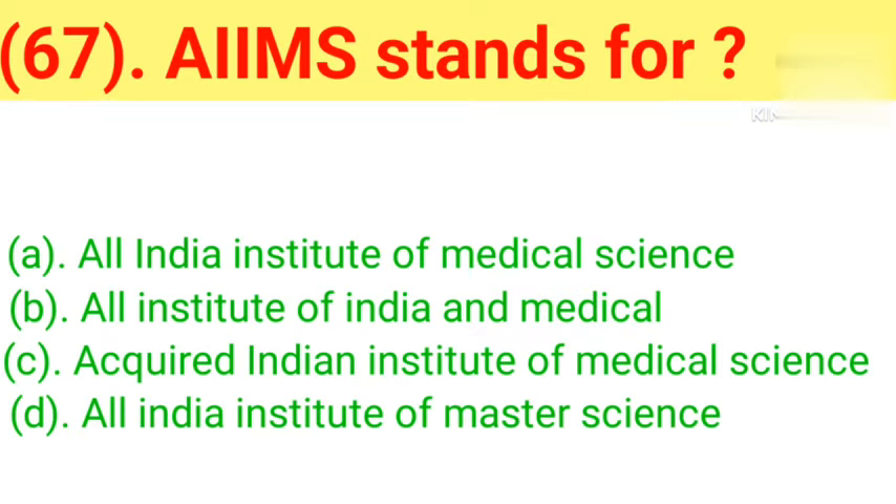Question number 67: AIIMS stands for. Option A: All India Institute of Medical Science. Option B: All Institute of India and Medical. Option C: Acquired Indian Institute of Medical Science. Option D: All India Institute of Master Science. Correct answer is Option A — All India Institute of Medical Science.